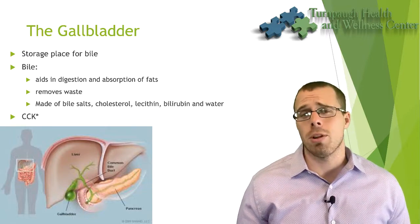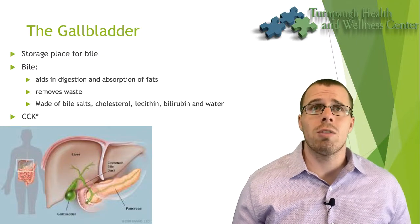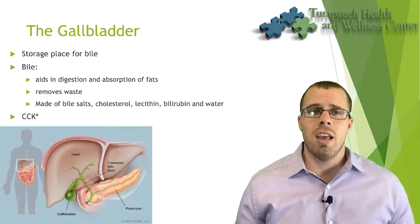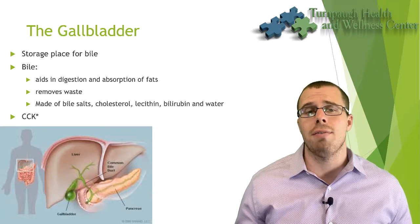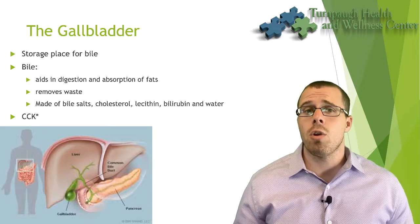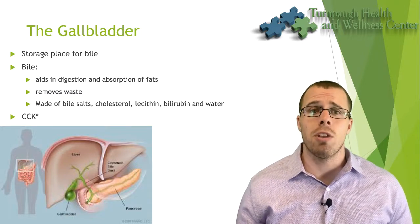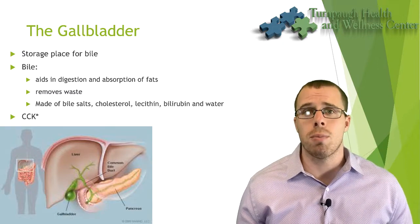Bile aids in the digestion and absorption of fats. Specifically, it helps to emulsify — or basically break down — the fatty acid chains into smaller, shorter chains so that lipase, which is an enzyme specifically for fatty acids, can break down and absorb those molecules even more effectively.